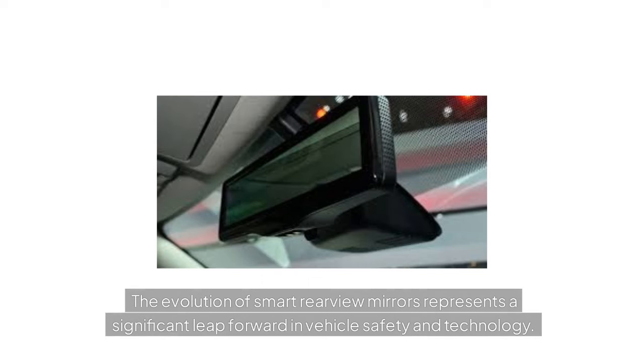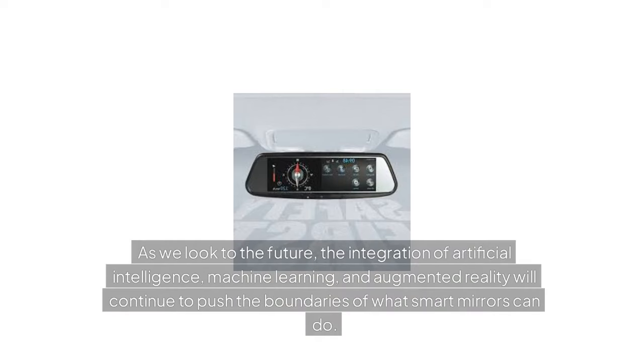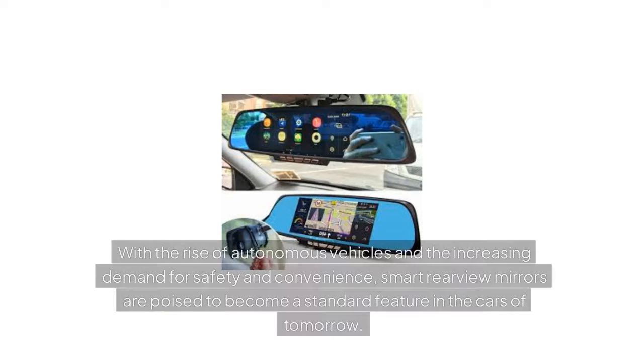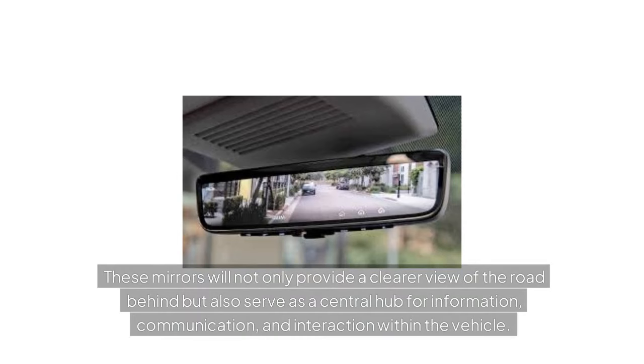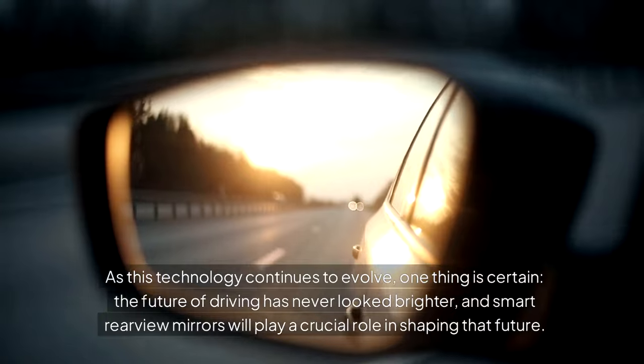The future of smart rearview mirrors represents a significant leap forward in vehicle safety and technology. From the limitations of traditional mirrors to the advanced features of modern smart mirrors, this technology has come a long way in enhancing driver awareness and reducing the risk of accidents. The integration of artificial intelligence, machine learning, and augmented reality will continue to push the boundaries of what smart mirrors can do. With the rise of autonomous vehicles and the increasing demand for safety and convenience, smart rearview mirrors are poised to become a standard feature in the cars of tomorrow, serving as a central hub for information, communication, and interaction. The future of driving has never looked brighter, and smart rearview mirrors will play a crucial role in shaping that future.